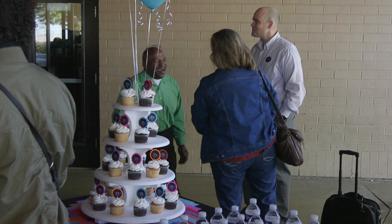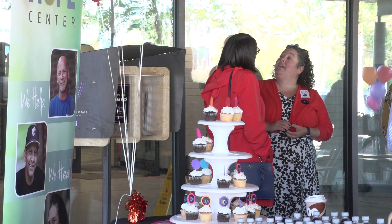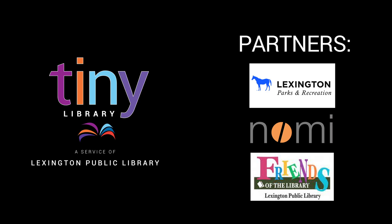Thank you to all of our partners who made this possible, and thank you to all of you who came out here today for the launch. Now enjoy getting a close-up look at it, enjoy some coffee, some cupcakes, and enjoy your day. Thank you.